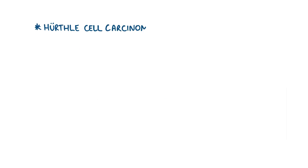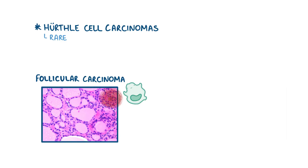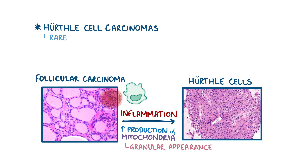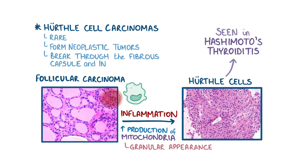The third type, Hürthle cell carcinoma, is a rare type of cancer and is considered a variant of follicular carcinoma. A tumor can often cause immune cells to attack it, causing inflammation. Follicular cells in the thyroid adapt to cellular stress like inflammation by becoming Hürthle cells. They do so by increasing the production of mitochondria, which fills up their cytoplasm and gives it a granular appearance and stains pink. These cells are also seen in disorders like Hashimoto's thyroiditis, where the thyroid is also inflamed. Like in follicular carcinomas, Hürthle cells form neoplastic tumors that break through the fibrous capsule and invade via the bloodstream.